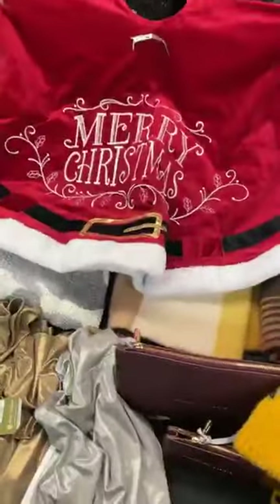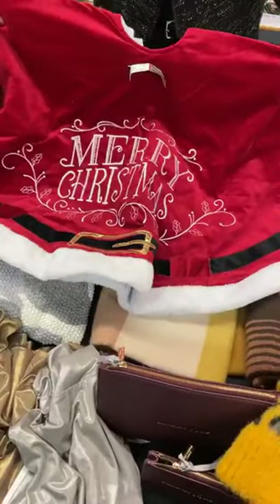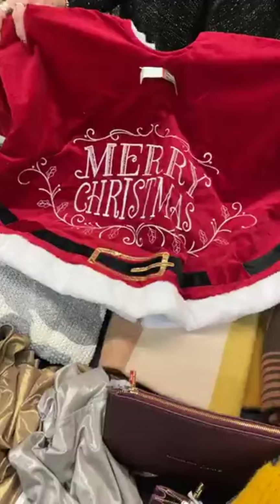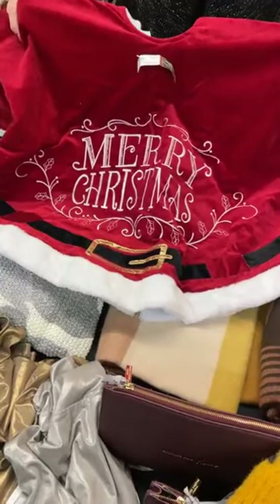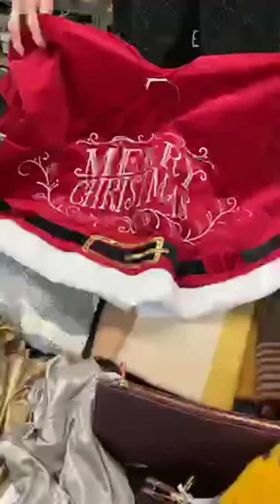Next we have a really cute tree skirt. It is velveteen and it is adorable. I actually have this under my tree. We have one — our system says two but we haven't been able to locate the second one, so we can only really sell one right now. This is normally $44.99, today it's $22.50. Really cute.